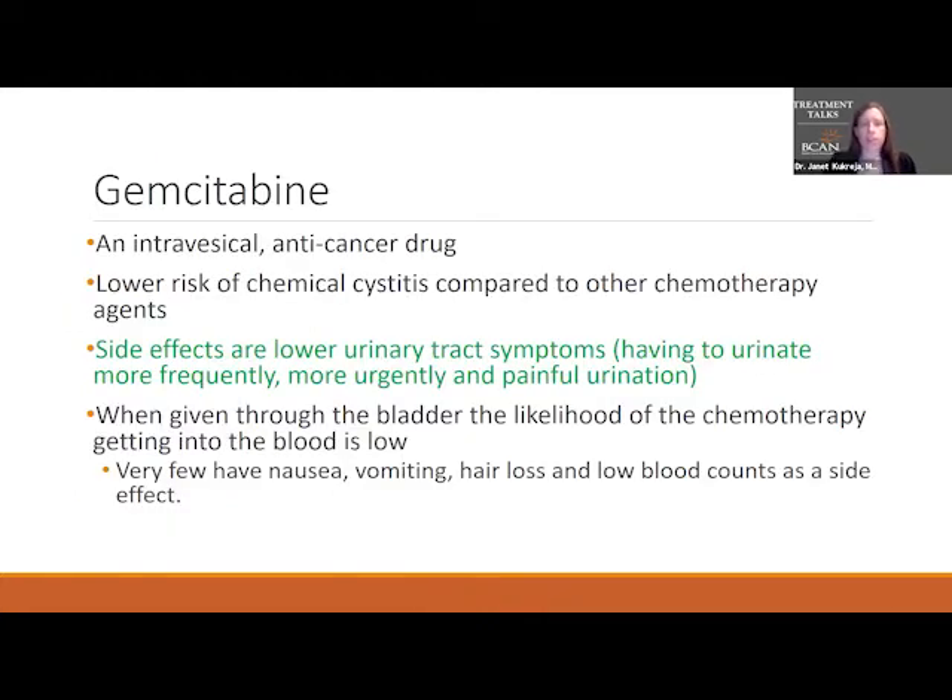The next treatment is gemcitabine, an intravesical anti-cancer drug. Traditionally this drug was administered through veins, but we use it directly in the bladder to treat bladder cancer. This medication is often used right after the transurethral resection of the bladder tumor, but it can also be used later — some people use it in the maintenance setting if they don't have BCG for maintenance, and some use it for recurrence after BCG. If no BCG is available, a lot of people are using gemcitabine because there's usually easy access to it.